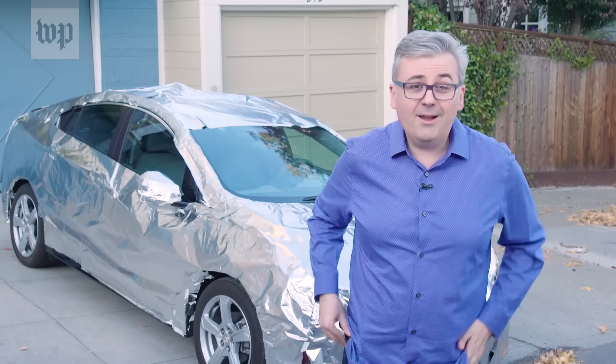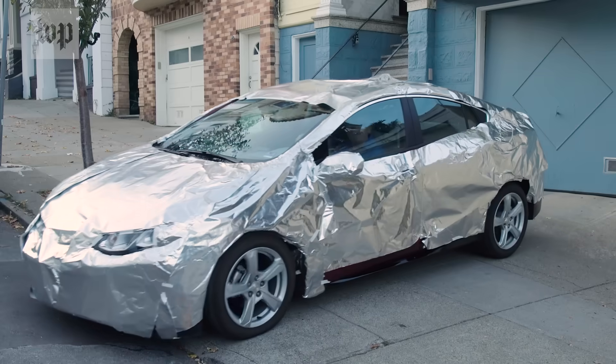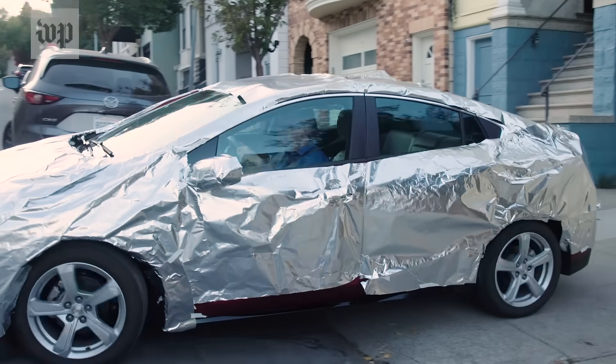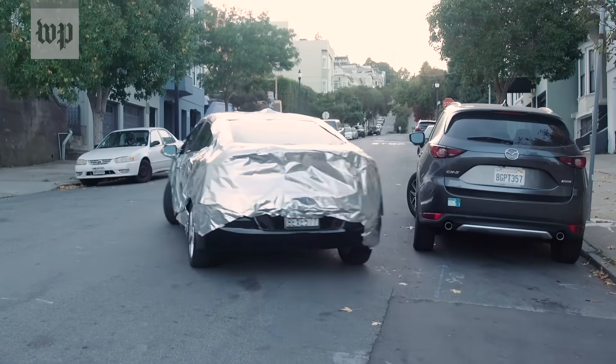It's enough to make a guy want a car-sized tin foil hat. Covering your car in foil is a little extreme, but the reality is there are no federal laws restricting how cars collect and use your data.